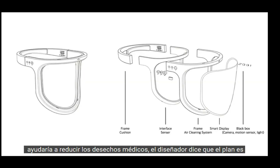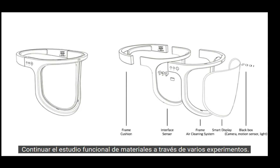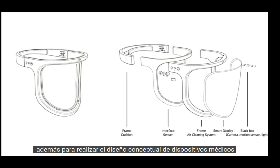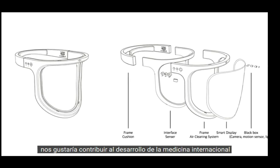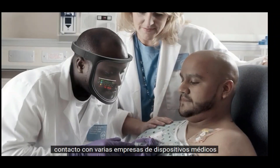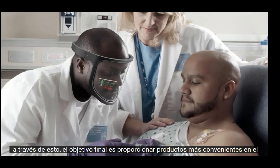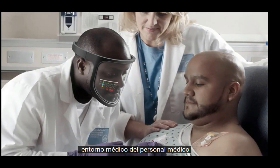The designer says the plan is to continue the functional study of materials through various experiments. In order to realize the concept design of medical devices, they would like to contribute to the development of international medical services by conducting joint research with various medical device companies. The ultimate goal is to provide more convenient products in the medical environment for medical staff.